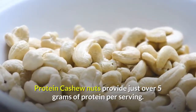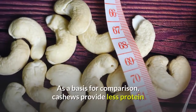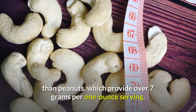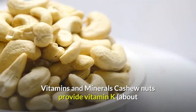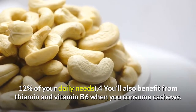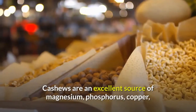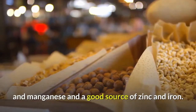Cashew nuts provide just over 5 g of protein per serving. As a basis for comparison, cashews provide less protein than peanuts, which provide over 7 g for a 1 oz serving. Vitamins and minerals: Cashew nuts provide vitamin K, about 12% of your daily needs. You'll also benefit from thiamin and vitamin B6. Cashews are an excellent source of magnesium, phosphorus, copper, and manganese, and a good source of zinc and iron.